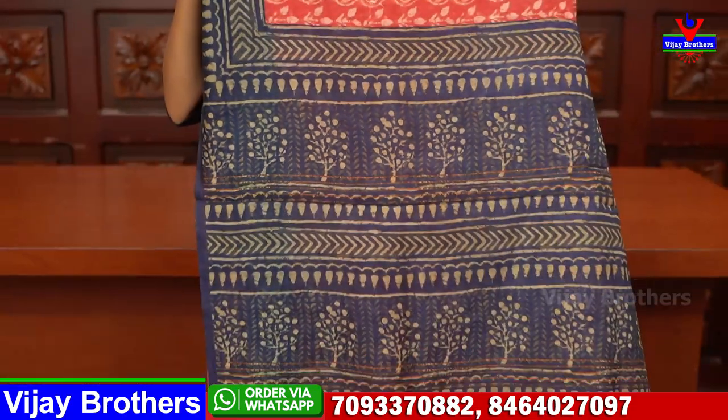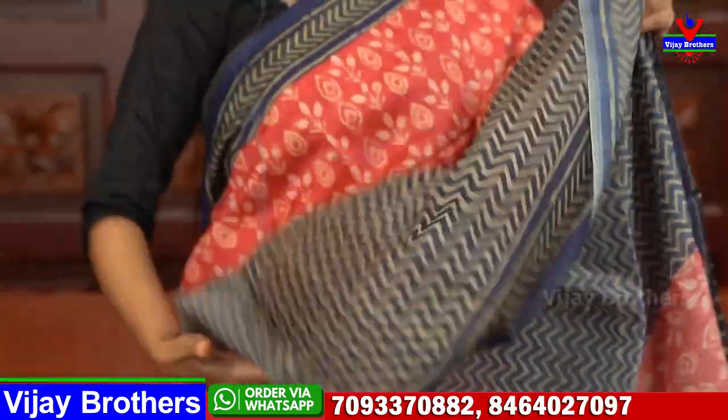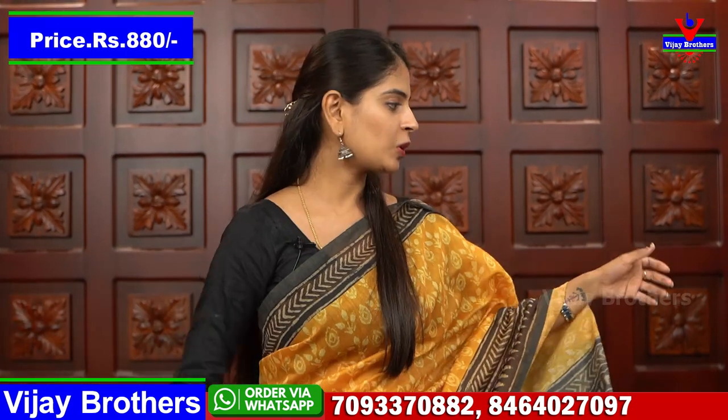Let's look at the next color — red with dark blue color combination. The red is a very good chili red, a great color. Same borders throughout, the entire saree is printed. The pallu also has contrast printed style. The blouse shown gives you a good idea — it is a contrast printed blouse. Price is 880 rupees.